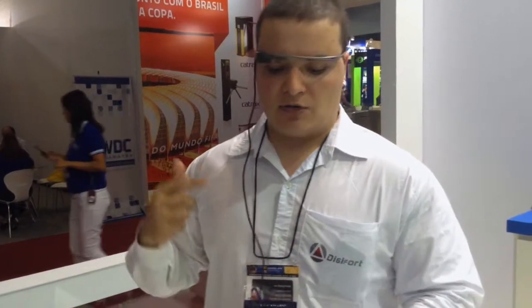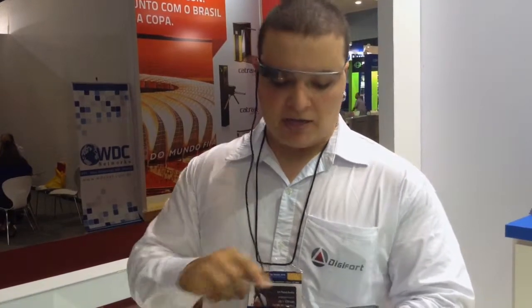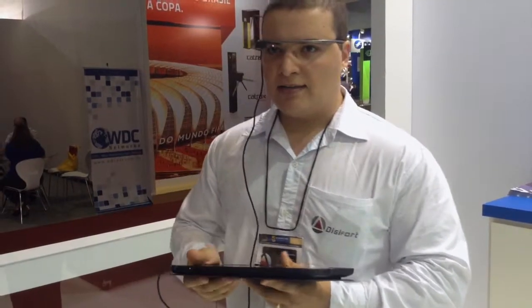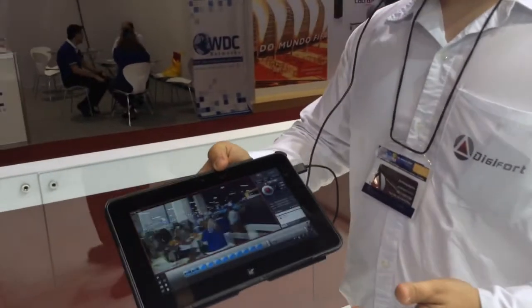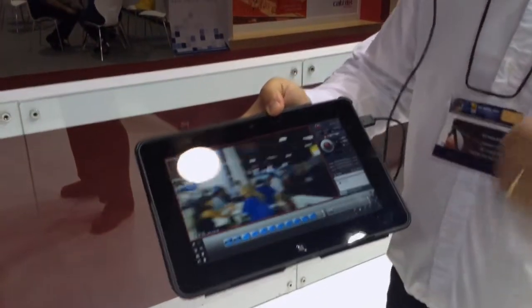Google Glass basically works as a recognition command. I'm going to transmit the image to my tablet. OK Glass, Start Live. And now, everything that I'm seeing here in the office is transmitted to my tablet or monitor in real time.